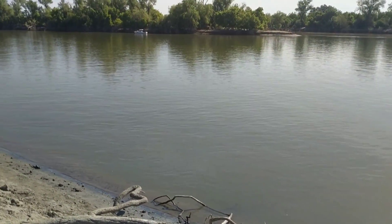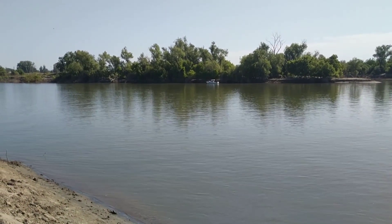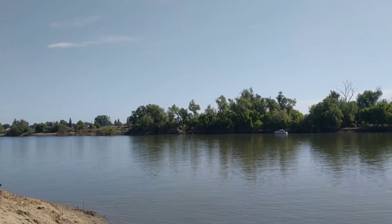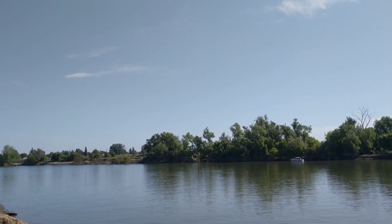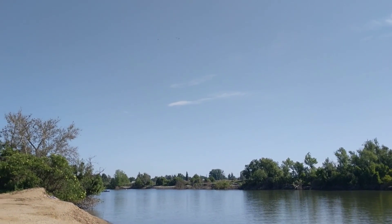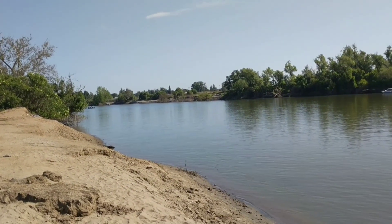Flood stage here is 80 feet. Flood watch stage is 65 feet. And as I said, it's about 44 feet right now. They plan to start releasing again early tomorrow morning; it'll take the water a little time to get here. I wanted to record today just to capture this 44-foot level because that's about the lowest we've seen it in a while.